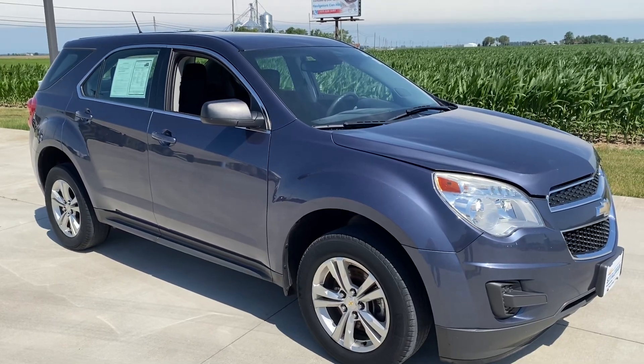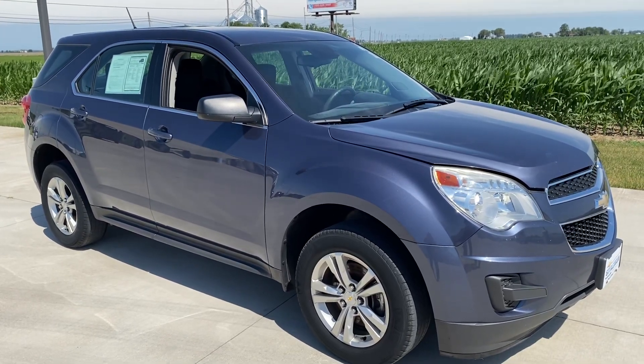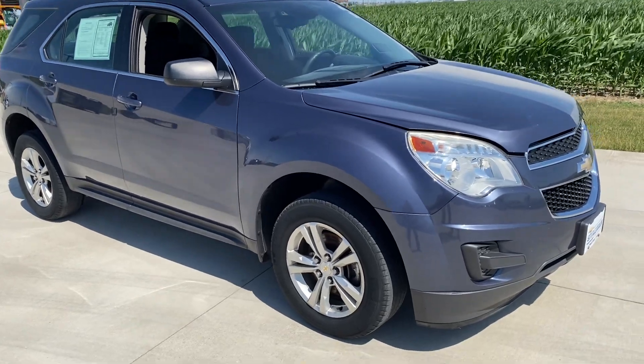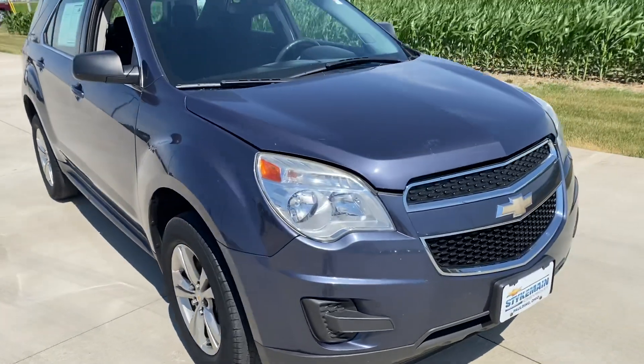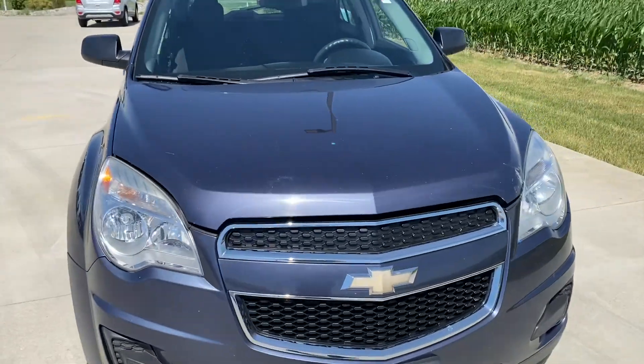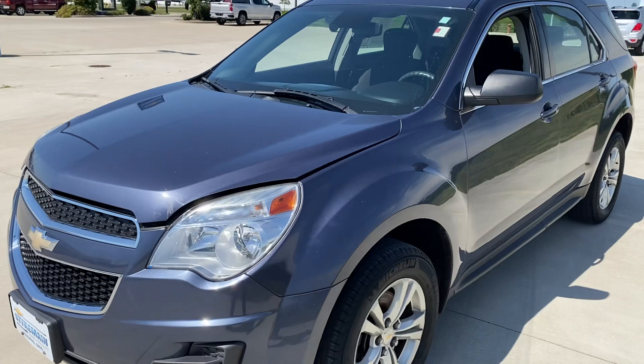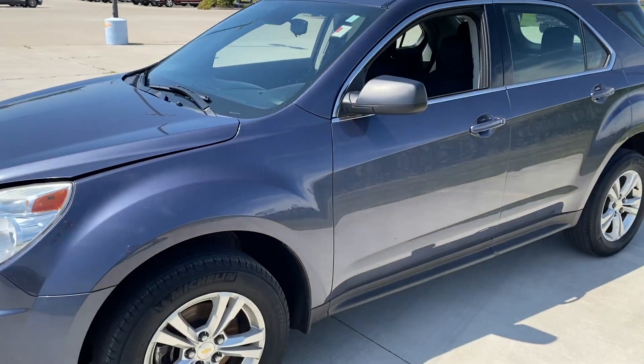Hi, it's Mike Limbaugh again. This is a 2014 one owner LNS Equinox. 240,000 miles. Look how nice this is — really good shape.